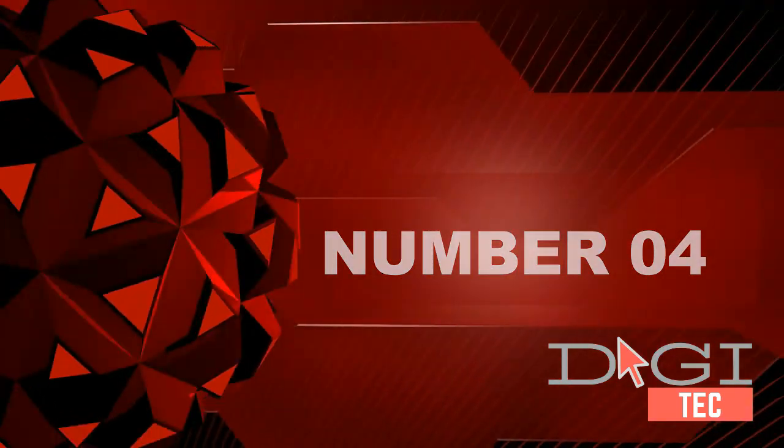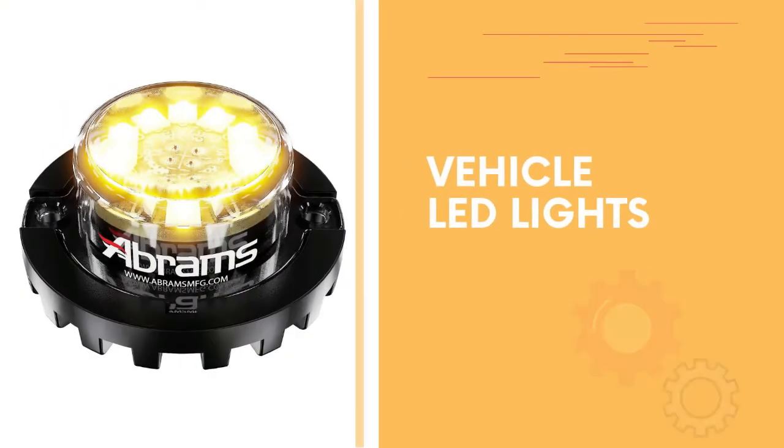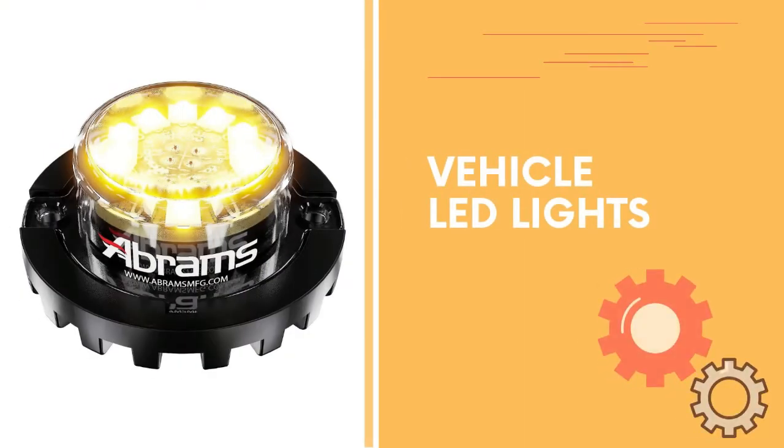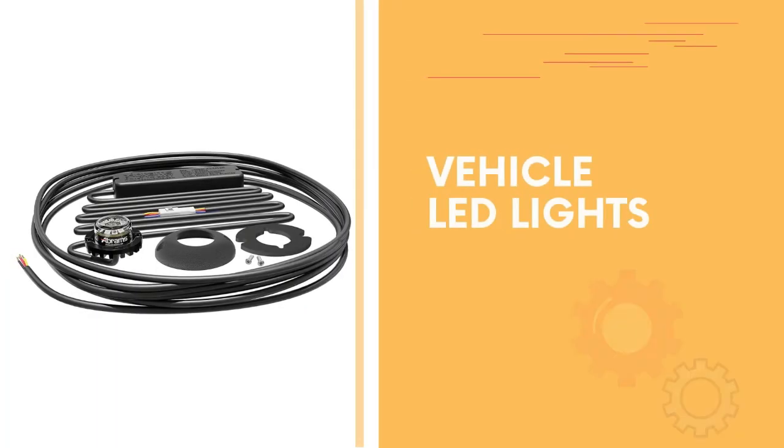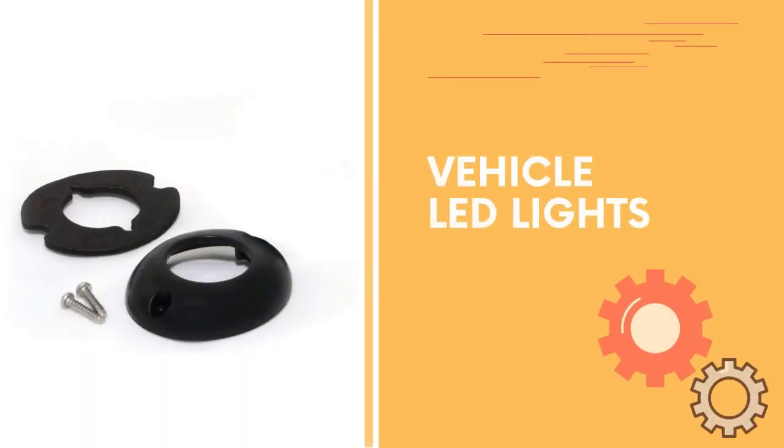Number 4. Certified SAE J845 Class 1 and SAE J578 for amber, blue, red, and white. Meets California Title 13 Class B with amber, blue, and red. Each unit contains 12 3-watt 7th generation LEDs with great heat sink management for long life span. Built-in flasher with 21-plus selectable flash combinations, syncable between multiple units.